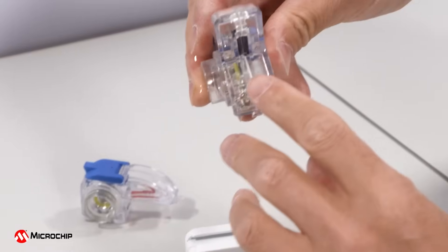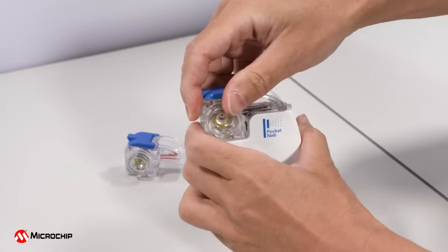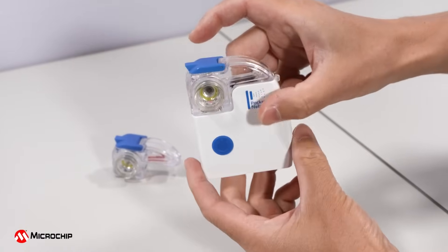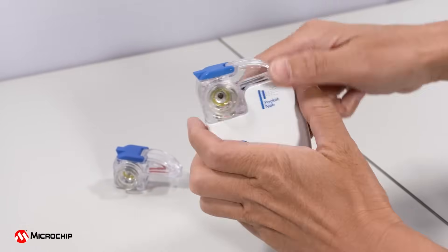In this example, the medicine cup is the peripheral that we want to protect. A medicine cup without a Microchip Secure Element Chip represents a counterfeit medicine cup. As you can see, when the counterfeit medicine cup is installed and the button is pressed, the nebulizer will not work.